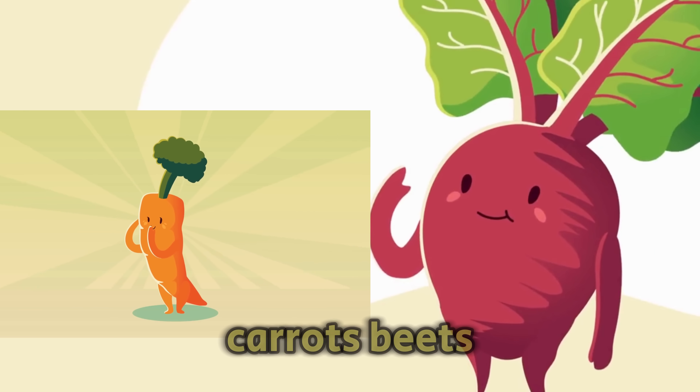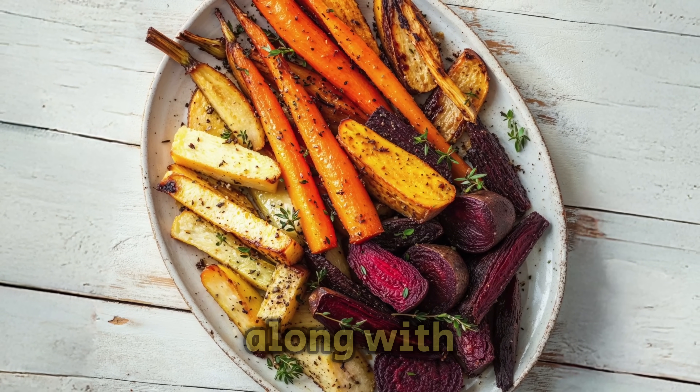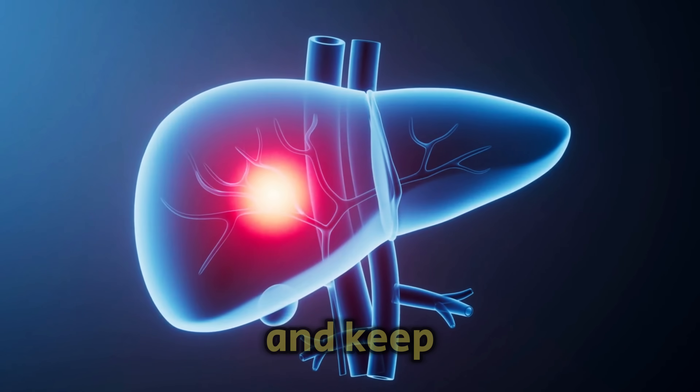Beets and carrots are a great mix, full of helpful nutrients. They contain flavonoids and vitamin A, along with beta-carotene, which is good for your eyes. These nutrients work together to boost the liver's good functions and keep it active.